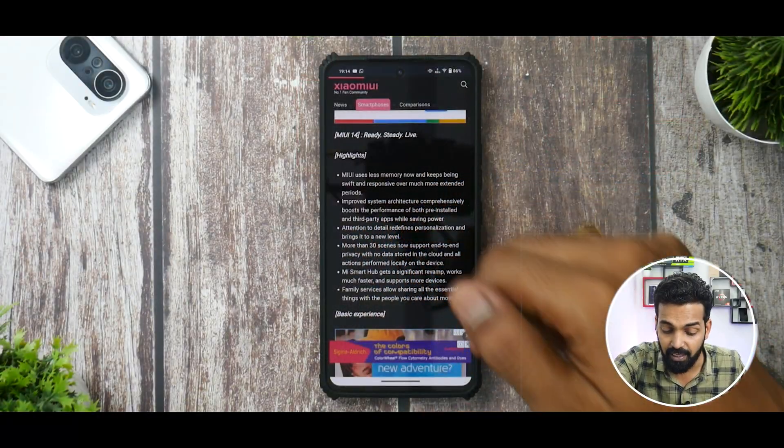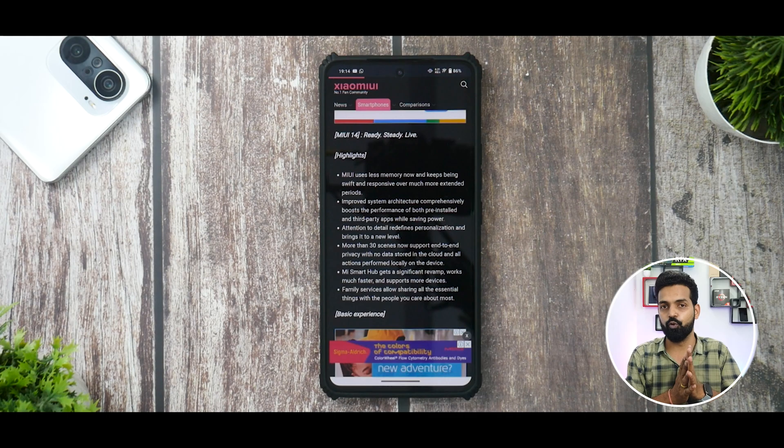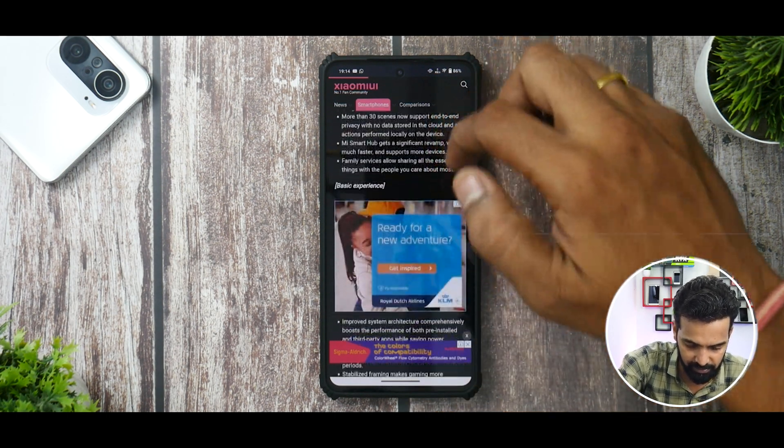MI Smart Hub gets a significant revamp, works much faster, and supports more devices — though this will be relevant when MI Smart Hub comes to global devices, as it's more of a China thing for now. Family services allow sharing all essential things with the people you care about most — rings a bell with Apple devices. I really hope it's somewhat similar to that.